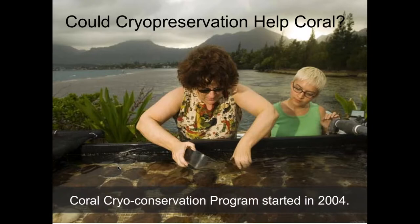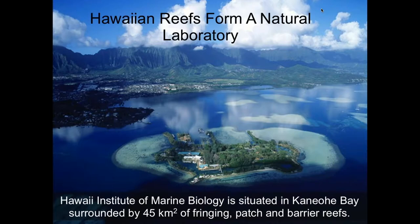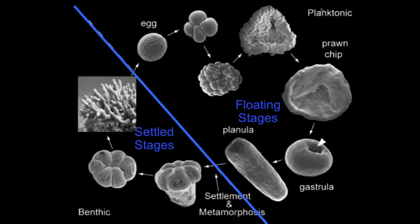I'm going to start with what I do in the buying time mode — thinking about cryopreserving coral. We started this program in 2004 in Hawaii. We chose Hawaii because of the extended breeding season there. There aren't many species there — perhaps ten species in the main Hawaiian islands — and they breed from April to September, giving us a lot more time to work on the physiology. I work in Kaneohe Bay, which is small but has a lot of patch reefs and generally pretty decent genetic diversity still.